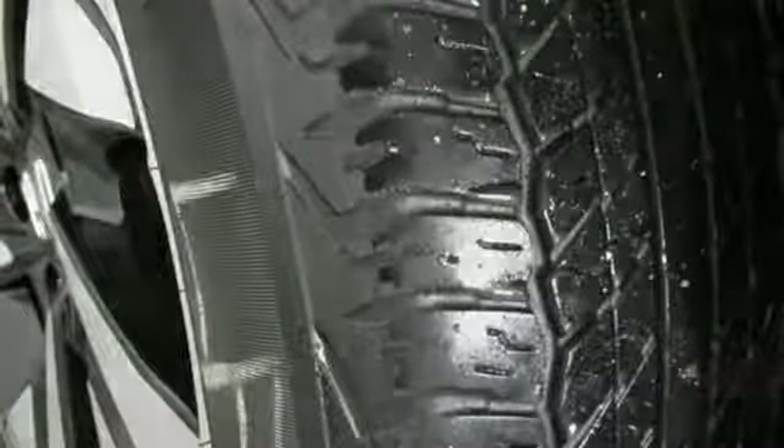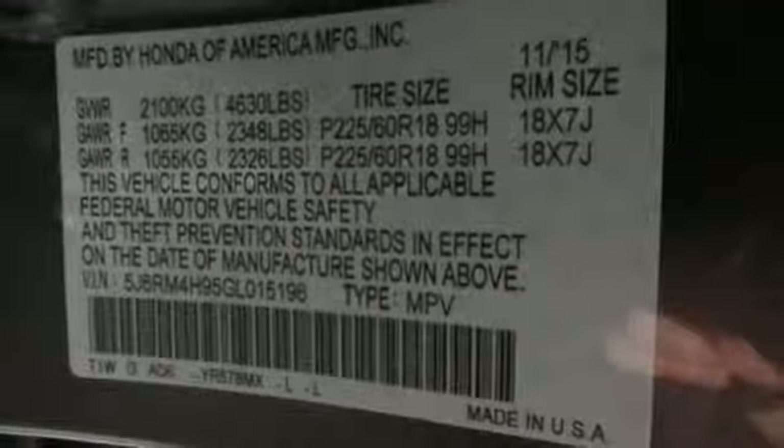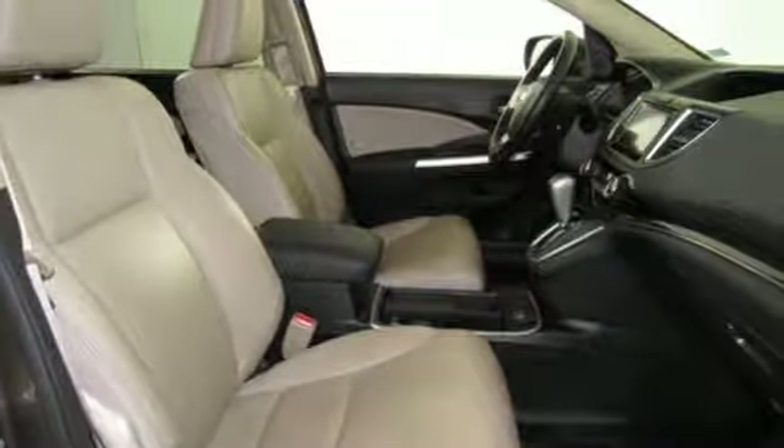Power heated mirrors, Bluetooth wireless audio streaming, express open and closed sliding and tilting sunroof, smart entry key, and inline four cylinder engine.